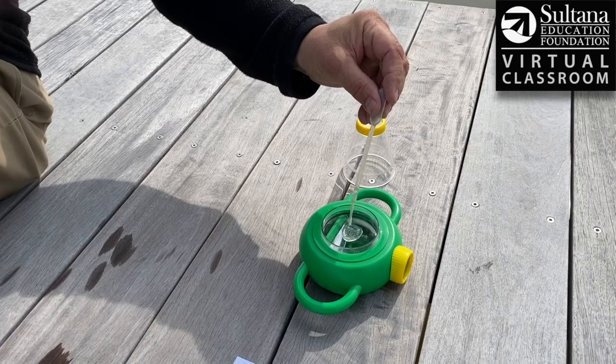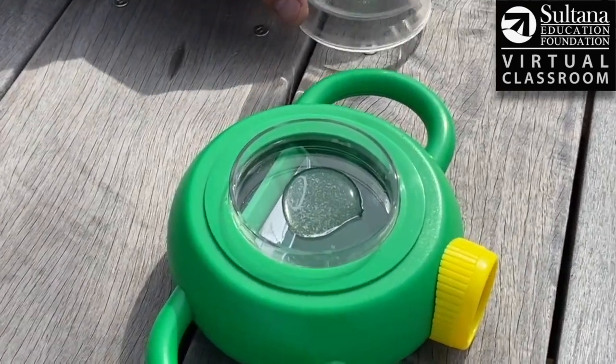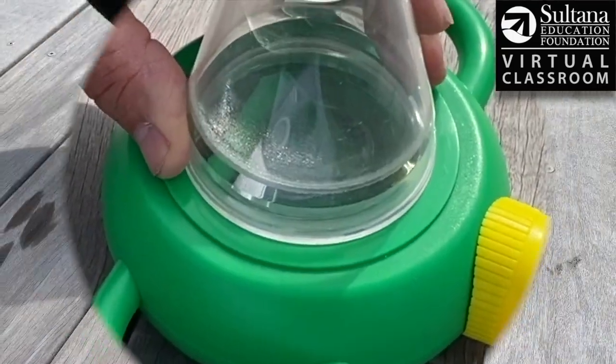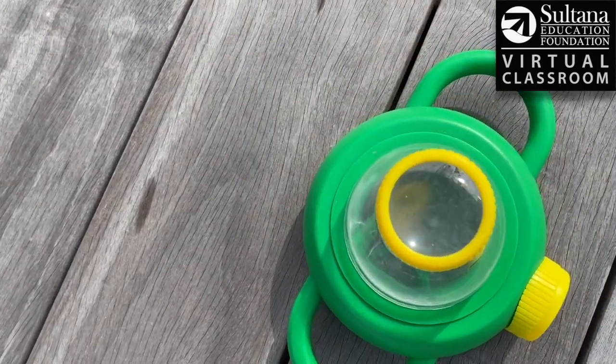You can even see — even in that one drop — look at that! And then I'm going to pop this on the top and it will magnify this teeming mass of life that we caught along the surface of the Chester. So go ahead and zoom in there and we'll see what we got.